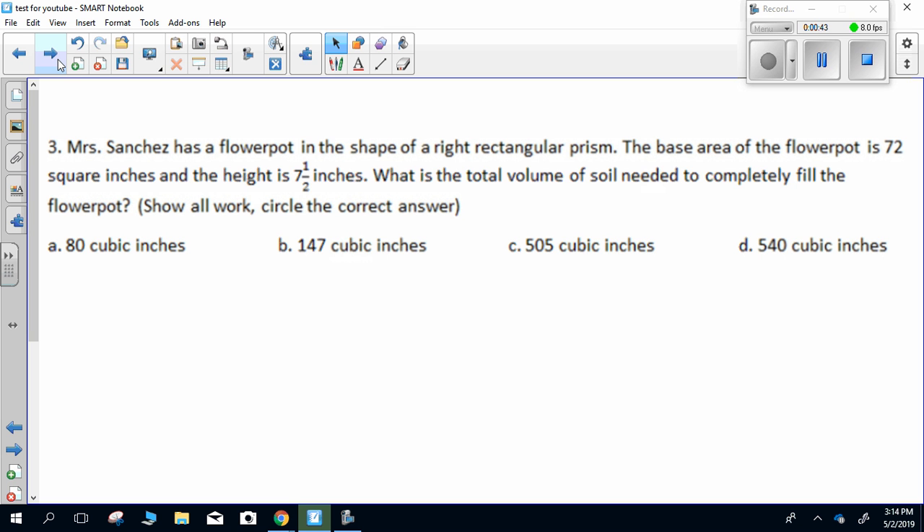Question three. Mrs. Sanchez has a flower pot in the shape of a right rectangular prism. The base area of the flower pot is 72 square inches and the height is seven and a half inches. What is the total volume of soil needed to completely fill the flower pot? Show all work, circle the correct answer.